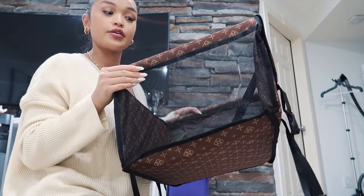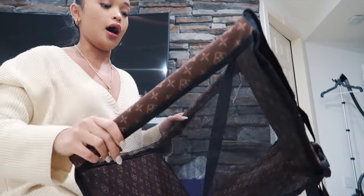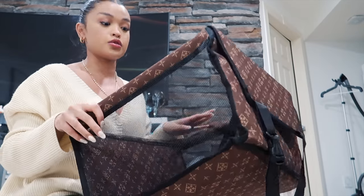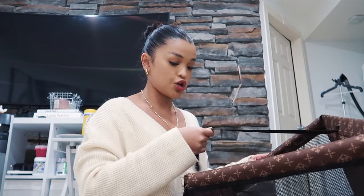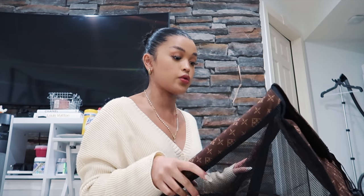I also got Luna this car seat for my car so whenever I have to bring her along she can sit in it. I'm not quite sure yet how to secure her in it without her jumping off, but I got that for her.